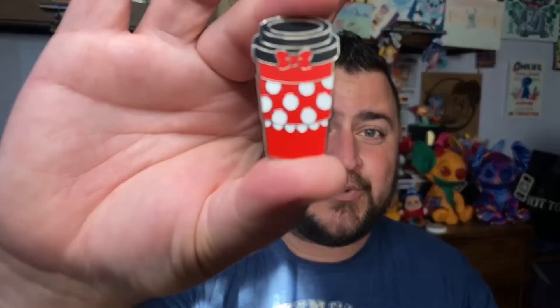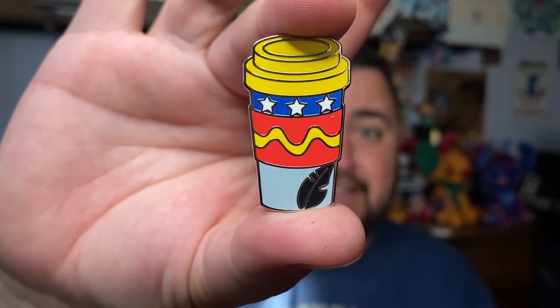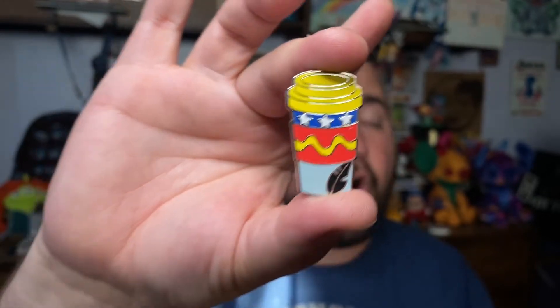Pin number two — another Minnie. I'm sorry for all you Minnie fans out there; she just does nothing for me. Pin number three — Dumbo! I saw the feather and thought Pinocchio, but this is Dumbo. I know Dumbo is one of Kelly's favorite characters, so this might be snuck in with Figment — one for each. We'll have to see; they might get something for me in return.